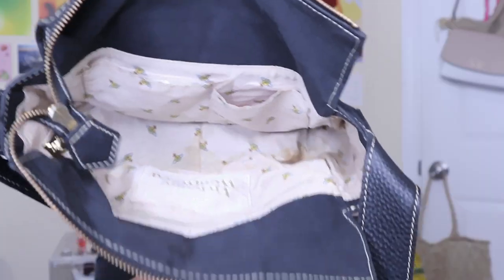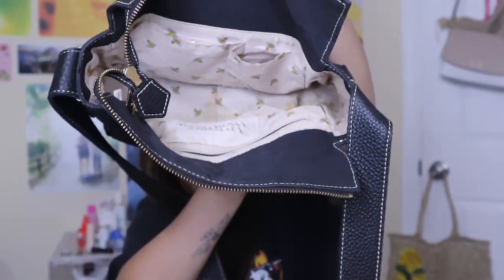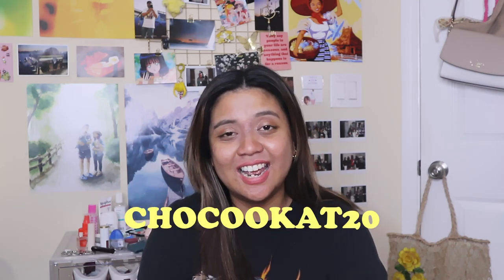Of course, I also have the cute little Ana Luisa pouch that can hold my jewelry. Those are all the items that were in my bag. Let me know if you guys have any recommendations for other good things to put in your bag. Thank you so much for watching, and thank you again to Ana Luisa for partnering with me. Be sure to click my link down below and use the 20% off discount code CHOCOCAT20. I'll see you guys in the next video. Bye!